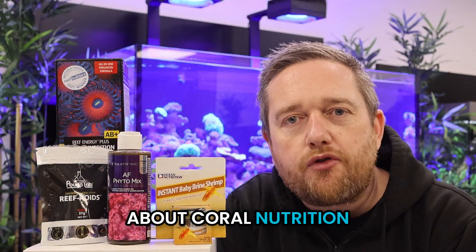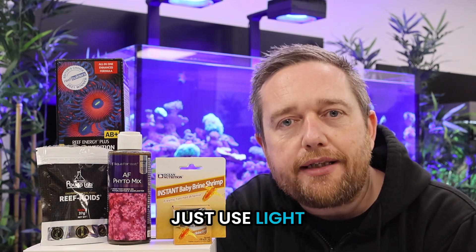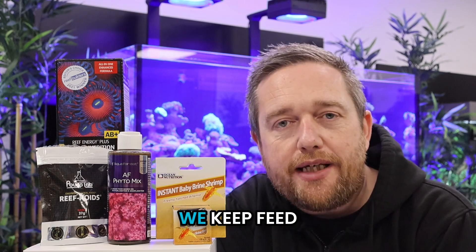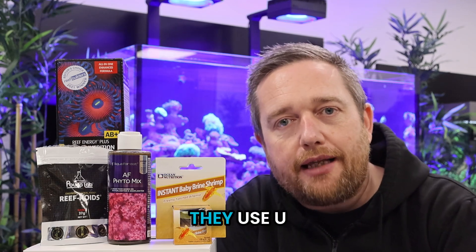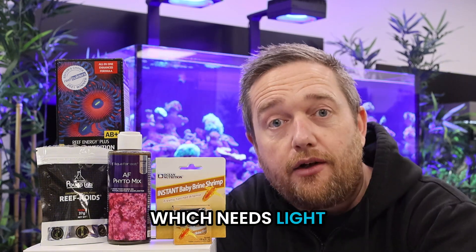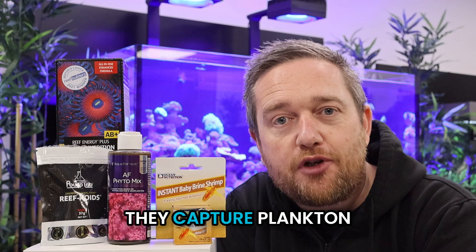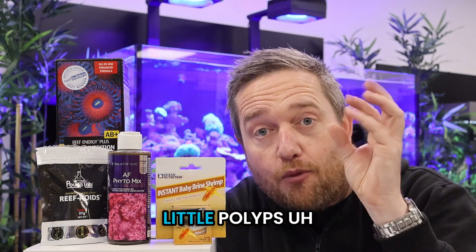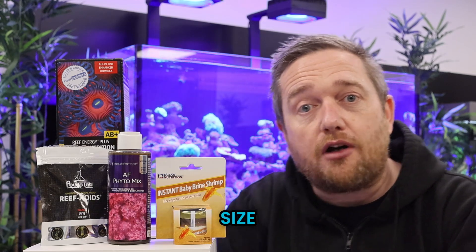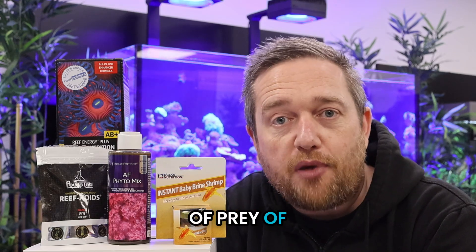Today we're going to talk about coral nutrition, which is really important for anyone who's got corals in a reef tank. Corals don't just use light — they capture food as well. The corals we keep feed in two different ways: they use the algae in their tissues called zooxanthellae, which needs light to photosynthesize and produce energy, but they also capture prey — effectively plankton — with their tiny little polyps, which vary in size and in the type and size of particle they can capture.